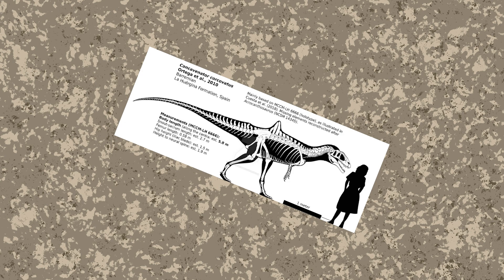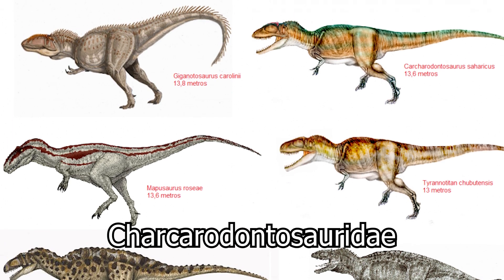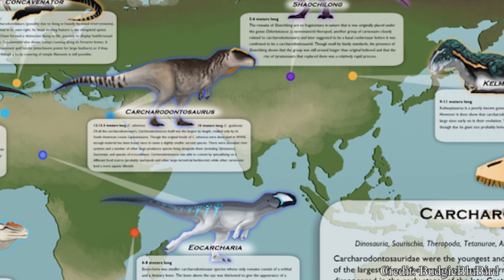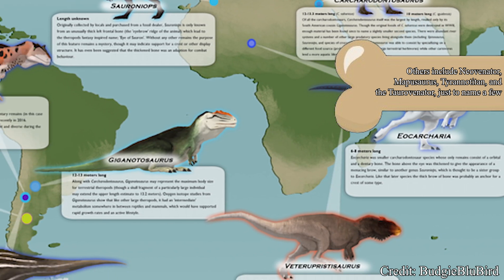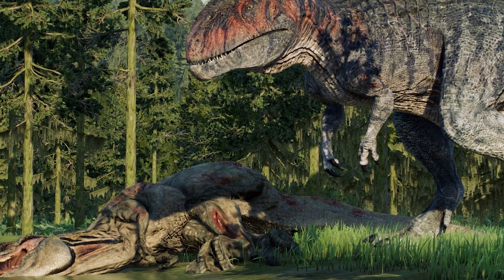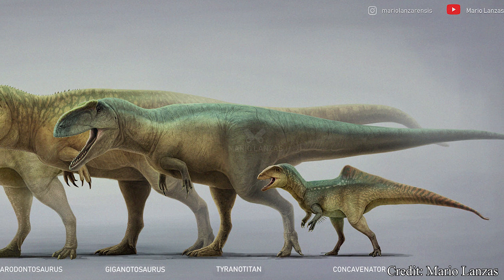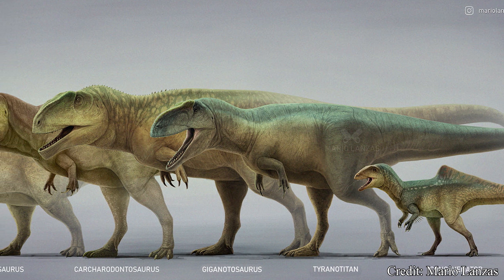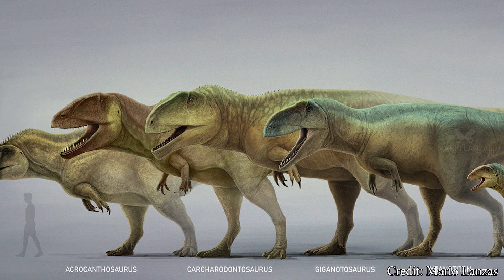Concavenator was a ceratosaur theropod, and specifically belonged to a family of dinosaurs called the Carcharodontosauridae. This group of carnivorous dinosaurs lived throughout the early and middle Cretaceous and had members on almost every continent, including the North American Acrocanthosaurus and the Asian Xiaojilong. However, this family is most famous for containing some of the largest terrestrial carnivores to ever walk the Earth.